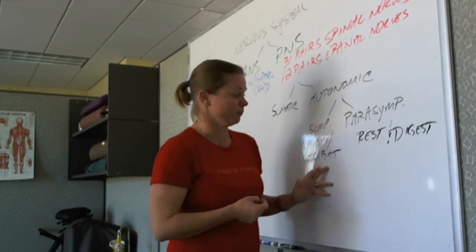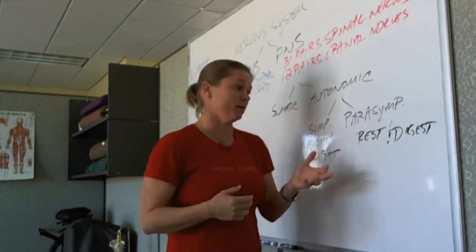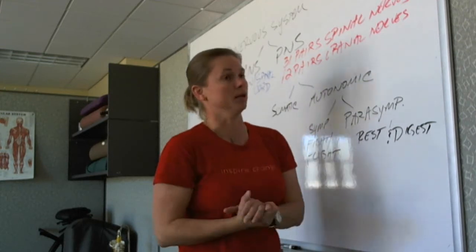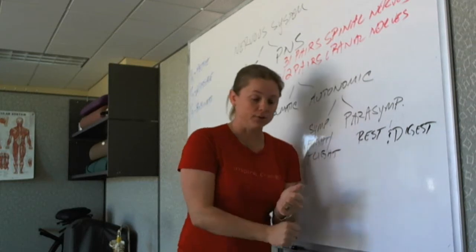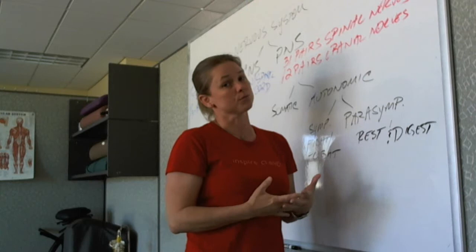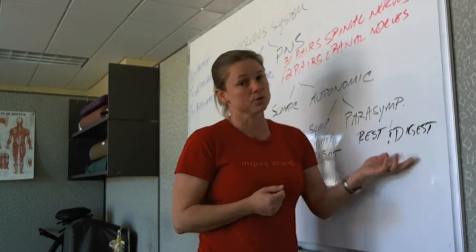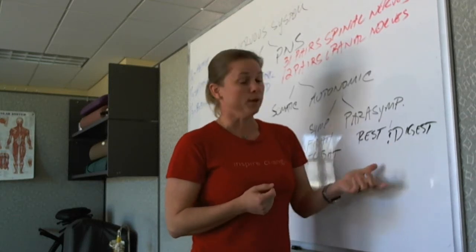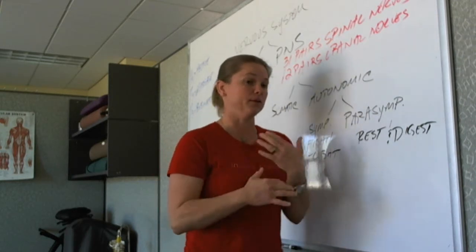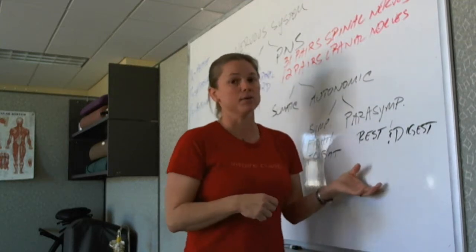The parasympathetic system — rest and digest — is the other division of the autonomic nervous system that massage therapy absolutely has a profound effect on. We decrease heart rate and blood pressure, and that's the parasympathetic nervous system's responsibility. Rest and digest means we can kick back, relax, get some restorative sleep. When we have parasympathetic dominance, digestion occurs because our body's in a normal state.